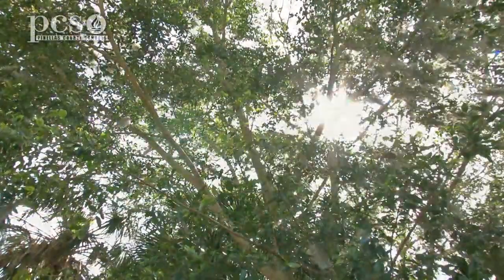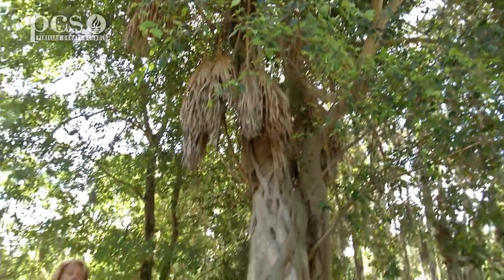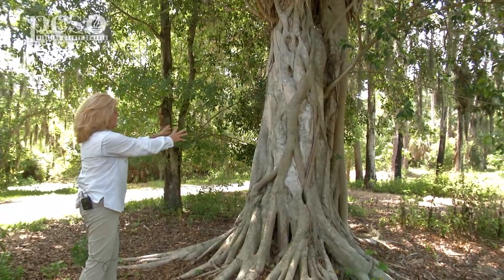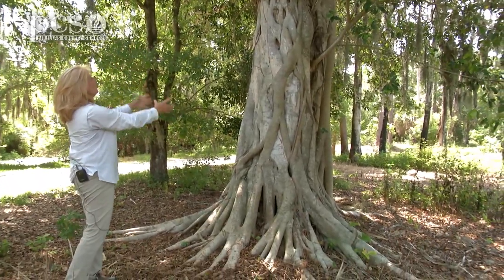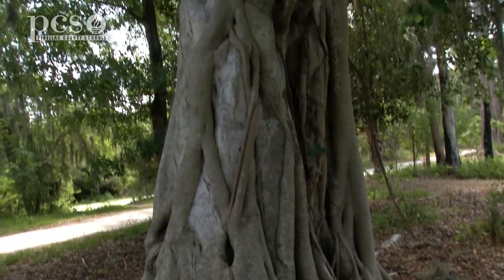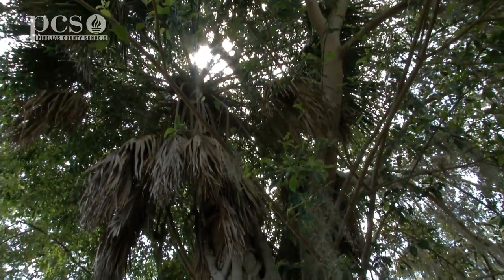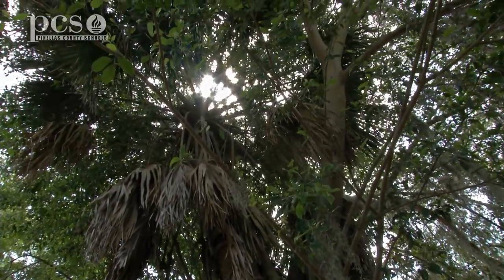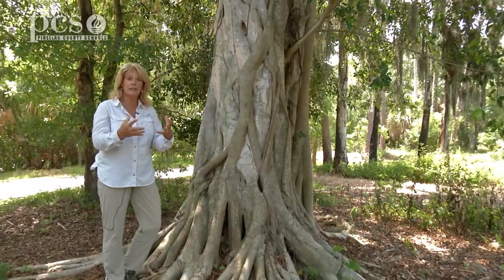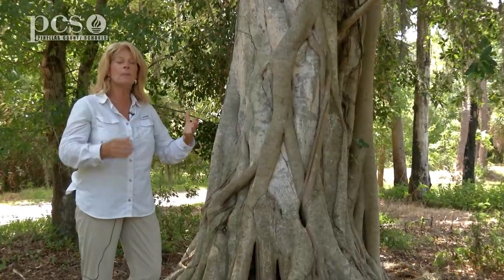If we walk over here, you will see the sabal palm tree where that bird or animal must have deposited that seed. The seed germinated and the root system grew down around that sabal palm, and the branches of the tree also grew out above it. The strangler fig is not a parasite — it's not taking nutrients from that palm tree at all. It's simply using it for support and growing on the outside.